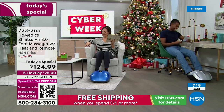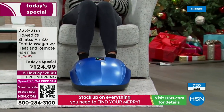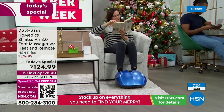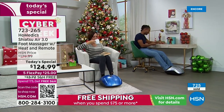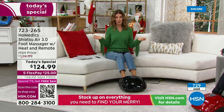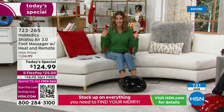Studio models Donna and Bryce are demonstrating the massager. Whether you're reading, watching TV, waiting for dinner, doing bedtime stories with the kids, working at your desk — with more people working from home, you could be on a conference call or a Microsoft Teams meeting with your boss and be getting a foot massage at the same time. No one would ever know.